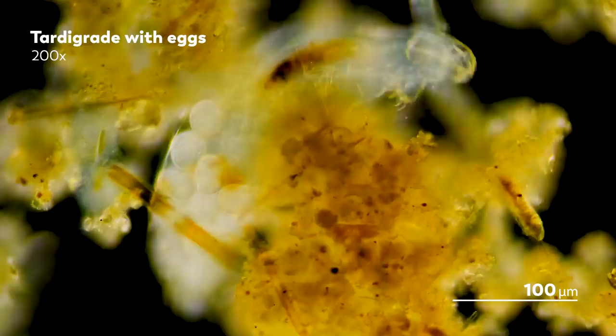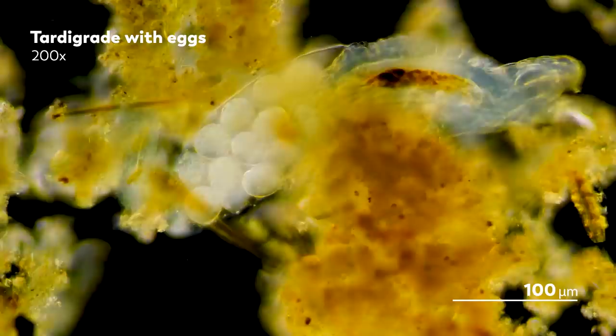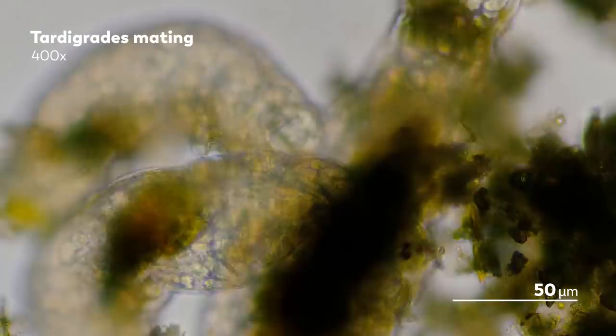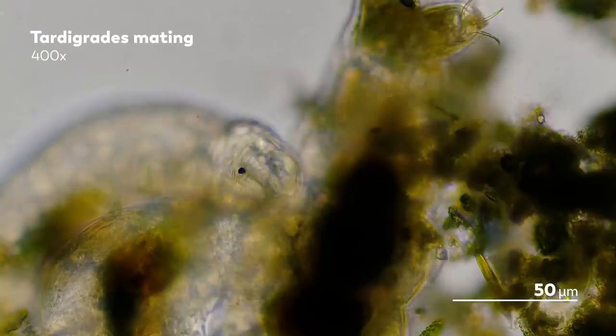Hello everyone, and welcome back to the second half of our tardigrade reproduction spectacular. In our last episode, we got a very close look — though I suppose all of our looks are pretty close — at the various biological intimacies exchanged by tardigrades as they mate. Multiple males contended for the heart, or at least the unfertilized eggs, of a female tardigrade by poking endlessly at her exuvia. It was really quite dramatic, and if you haven't watched it yet, you should. It's great. There's poop.